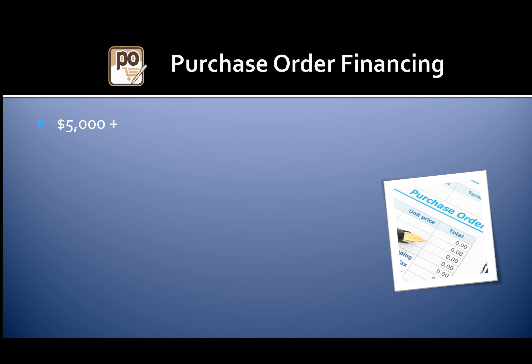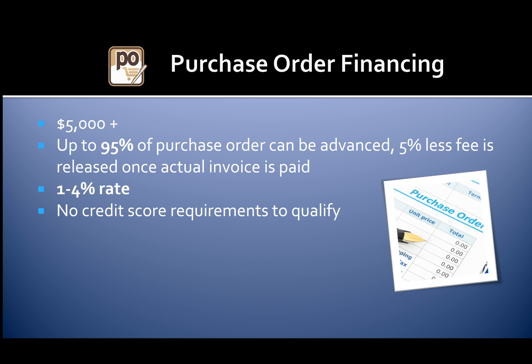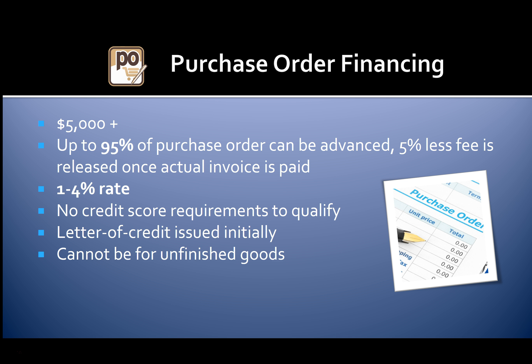With purchase order financing, you can be approved for $5,000 or higher. Up to 95% of purchase orders can be advanced, and five percent less the lender fee is released once the actual invoice is paid. You'll get a one to four percent rate with no credit score requirements to qualify. A letter of credit is issued initially. Purchase orders cannot be for unfinished goods.